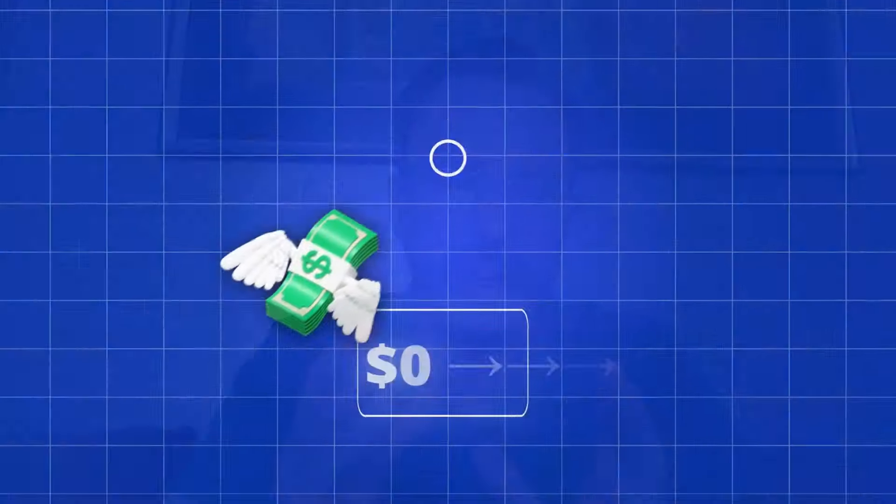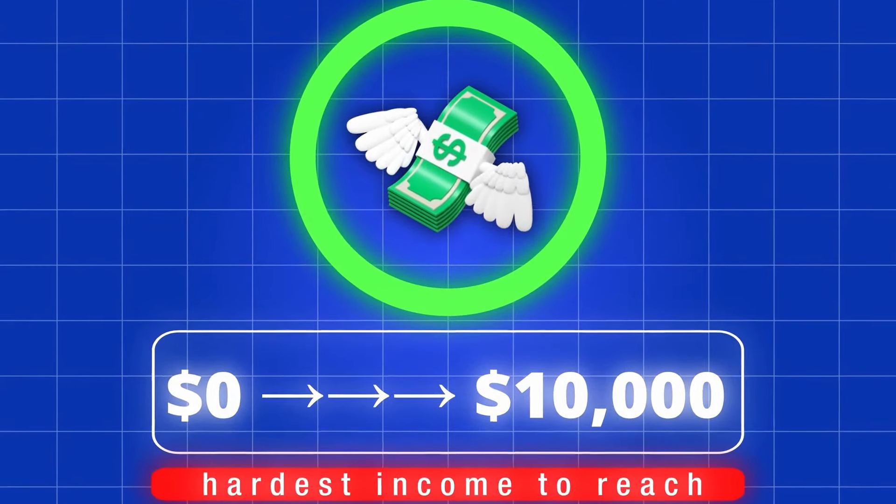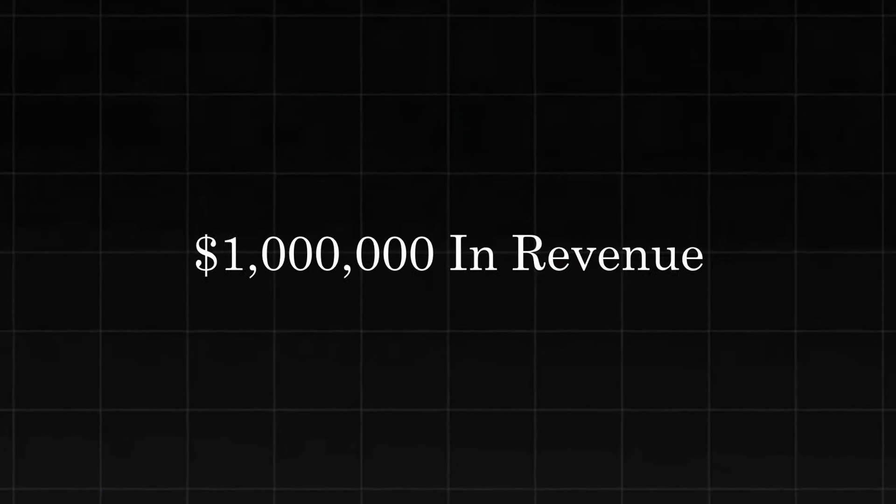This course teaches you the easiest marketing techniques that are going to get you from zero dollars in revenue to getting your first set of customers and getting to a million dollars in revenue.